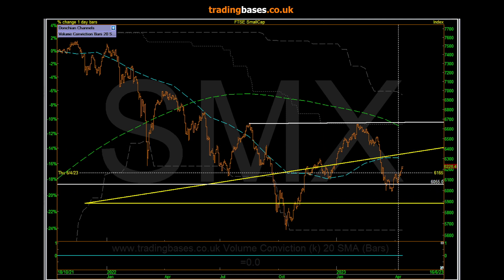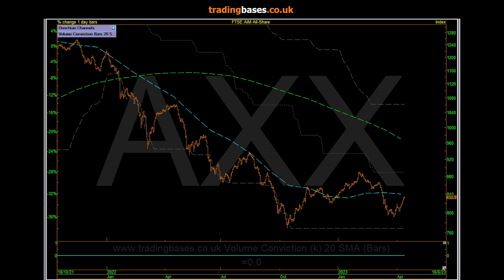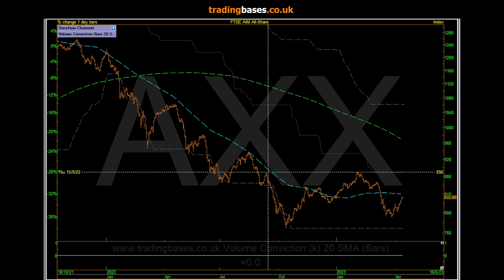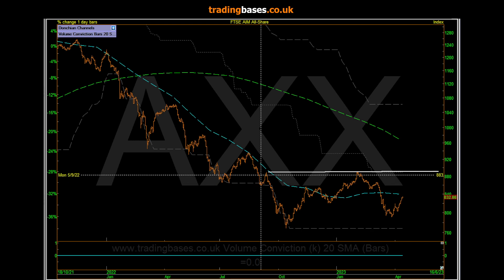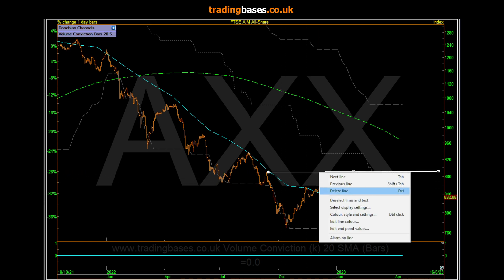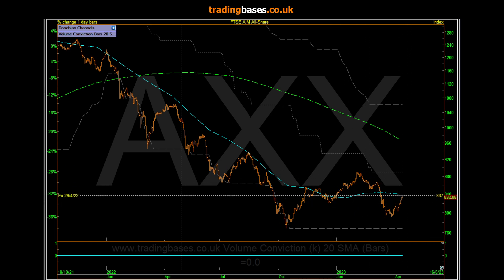We've seen a little bit of interest coming into small caps around the last week especially. Here's the AIM as well, it's kind of doing the same thing - potential bottoming. I'll just throw that in there, but that's not a meaningful high in any way. Here's a defined level though, so potentially we're in the right-hand side of a bottom here, still building a bottom.